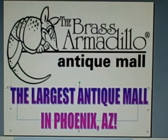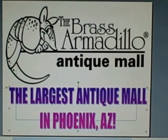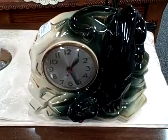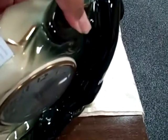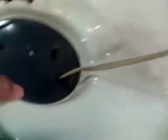This is Jess from the Brass Armadillo Antique Mall here in Phoenix, Arizona, and this is your 60-second treasure find. Today's treasure find is this vintage Art Deco Panther clock. It's in mint condition and it has no chips, cracks, or anything.